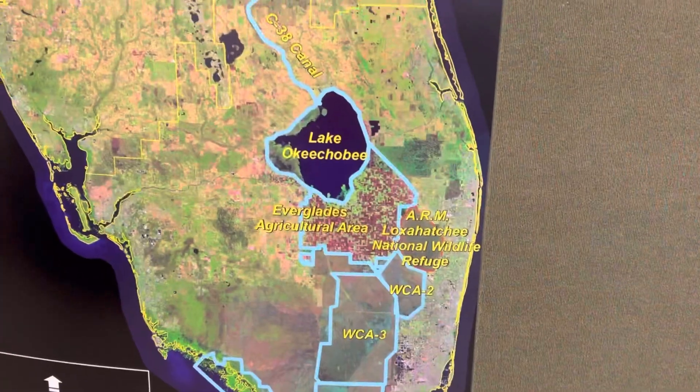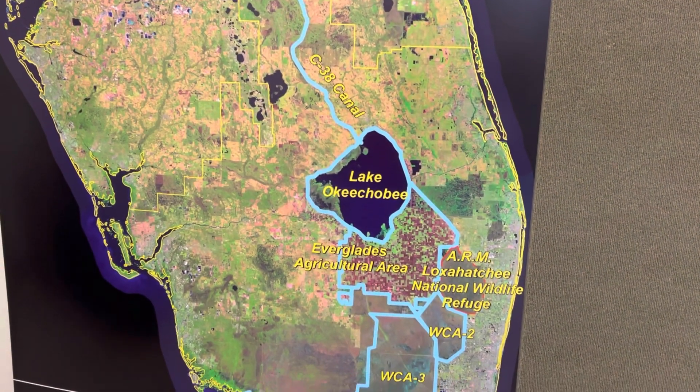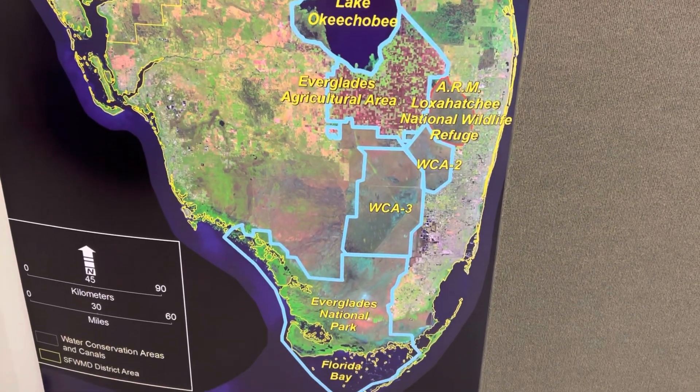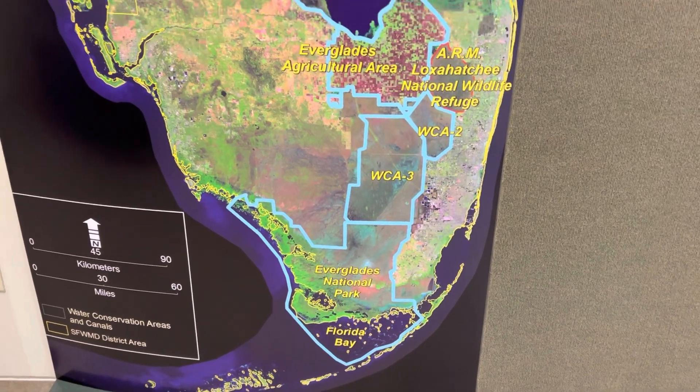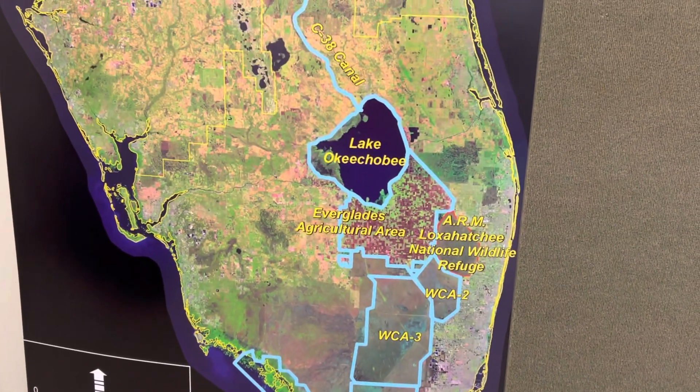We're starting here heading to the canoe trail. And if all of this blue area is a trail, then this is pretty large. Okay, we're going to start off with the boardwalk.